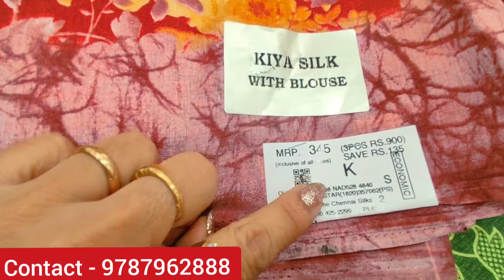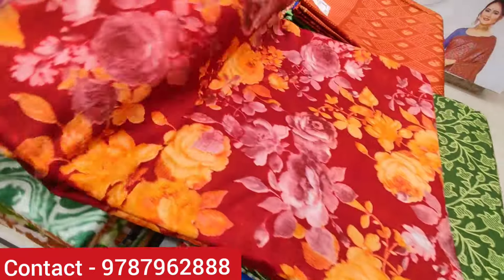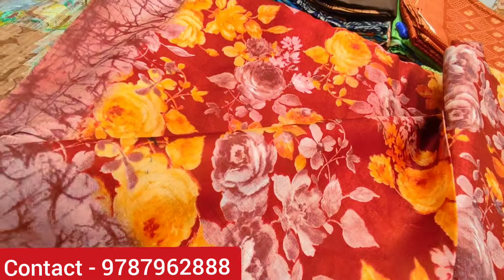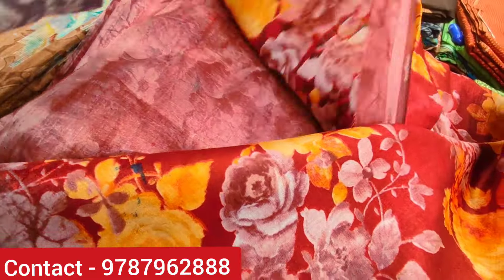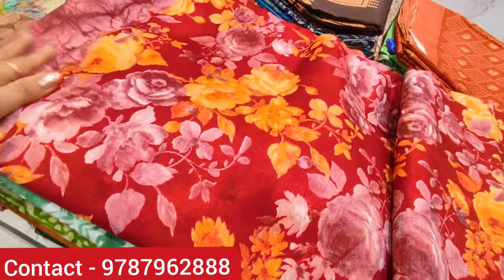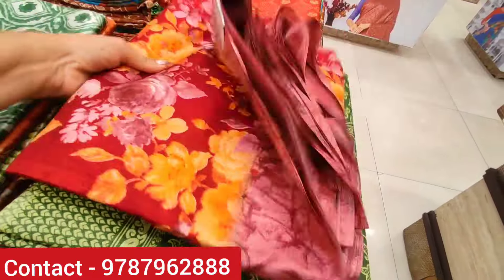This is a beautiful saree full of floral work, priced at 345 rupees. There is also one at 900 rupees and another at 300 rupees. You can buy the rose color. This saree is soft and weightless, so it is very comfortable to wear for daily or office use.